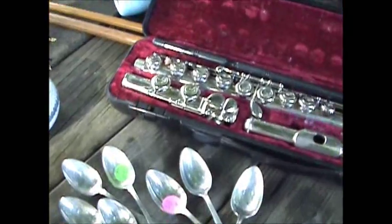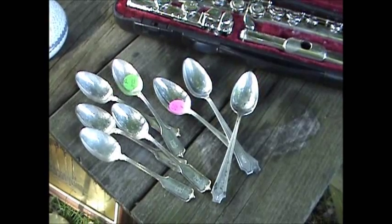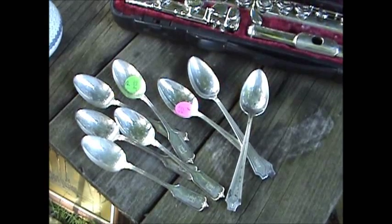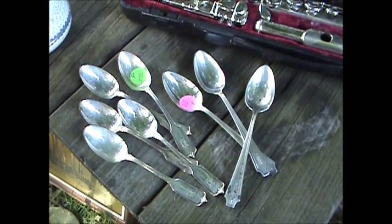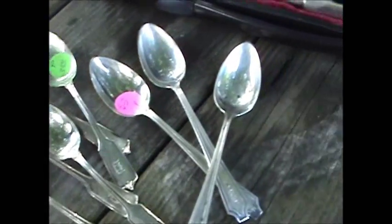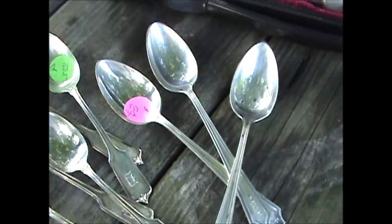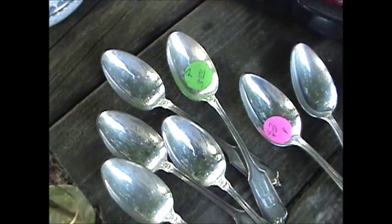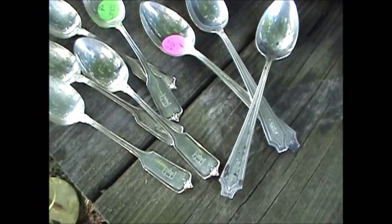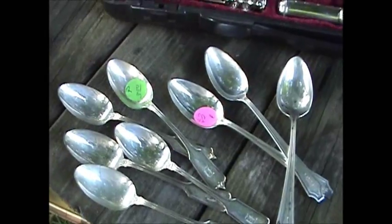Our best find were eight sterling silver Gorham, circa 1908, dated spoons with a weight of 4.71 troy ounces. They were six bucks. They're all monogrammed with a D, two different styles — three bucks for these and three bucks for those. The scrap on them is around $125 today, so that more than doubled what we paid for everything.